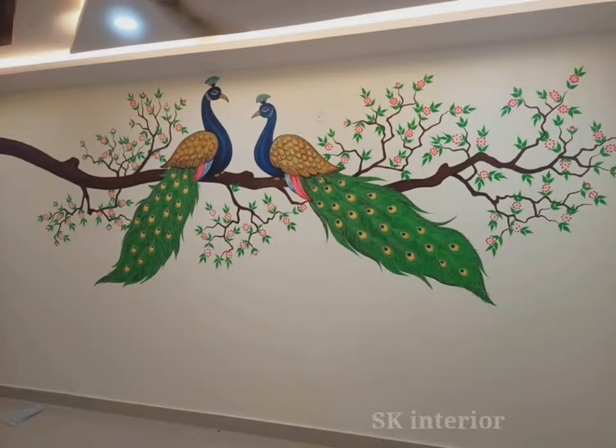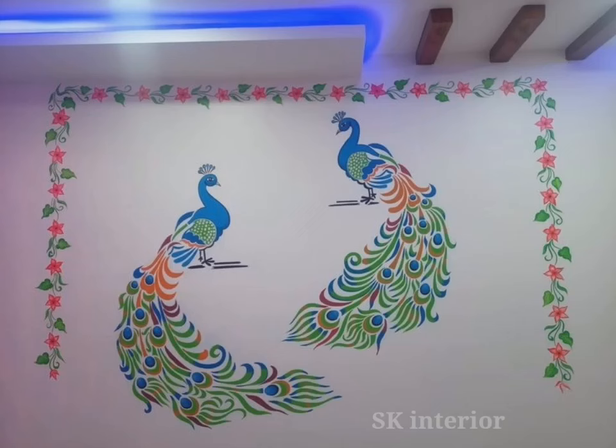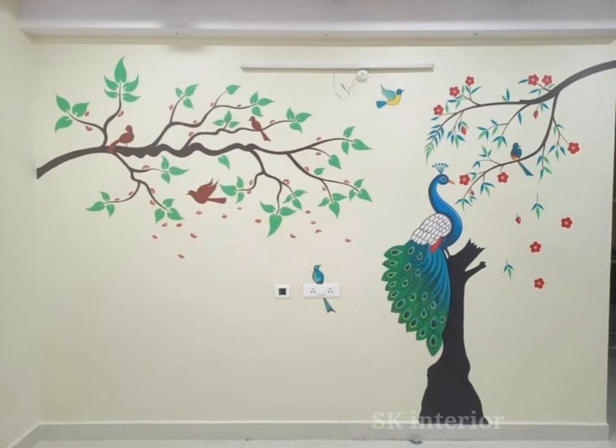Hello friends, welcome to our channel. If you like this video, please subscribe to our channel, like and share it. Thank you for watching. Today in this video we are watching the peacock wall art painting design ideas.